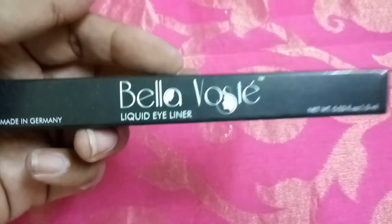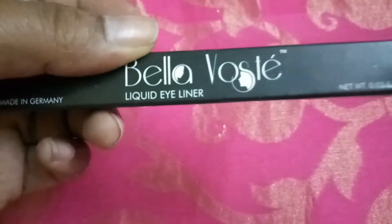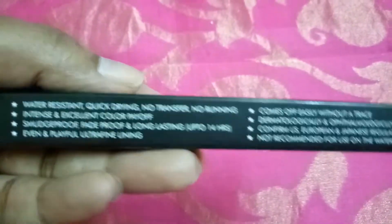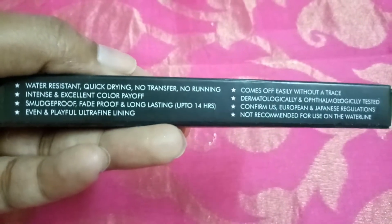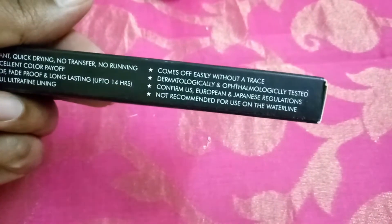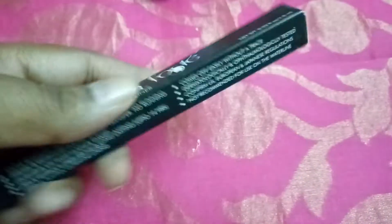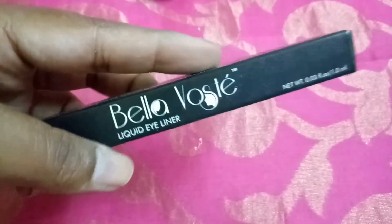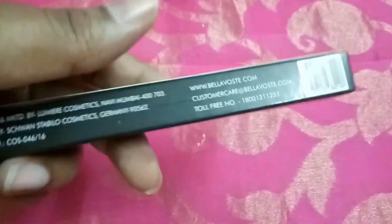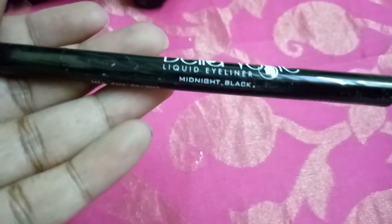I had the choice of Bella Ways makeup — they had a mascara, eyebrow, and liner — and I picked up this liquid eyeliner from Bella Ways. It is water resistant, quick drying, no transfer, no running, smudge proof, fade proof, and long-lasting up to 14 hours. It's designed for fine lining, comes off easily without a trace, and is dermatologically and ophthalmologically tested. Not recommended for use on the waterline. This shade is midnight black and it's 399 rupees.